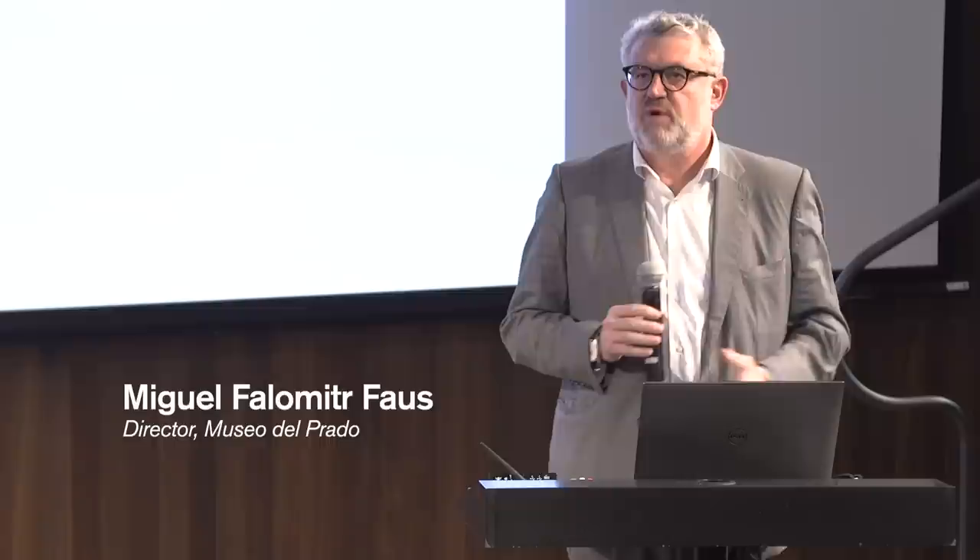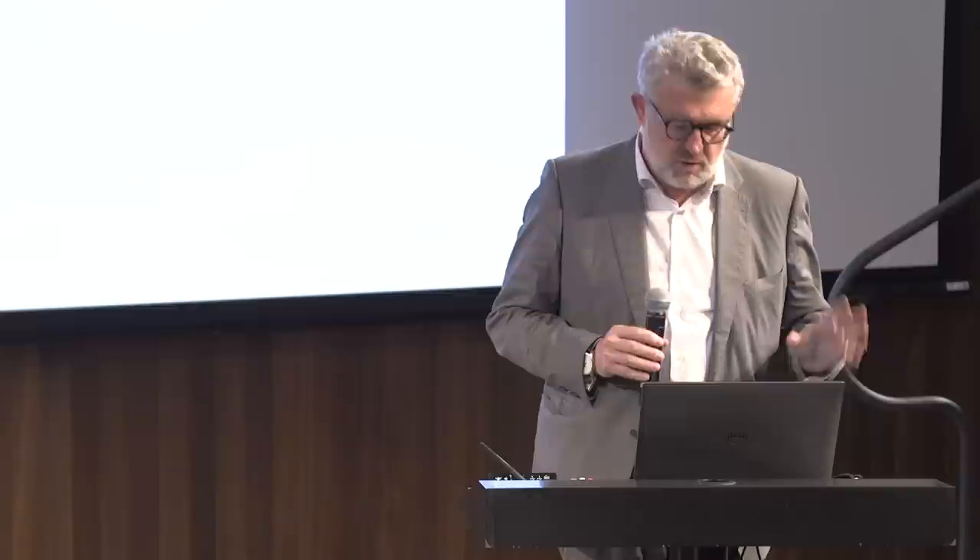Thank you very much. Let me explain very briefly why this project matters, why it's important for the Museo del Prado. First, because it completes the expansion of the museum. It will complete the so-called campus of the Prado with the addition of a fourth building.